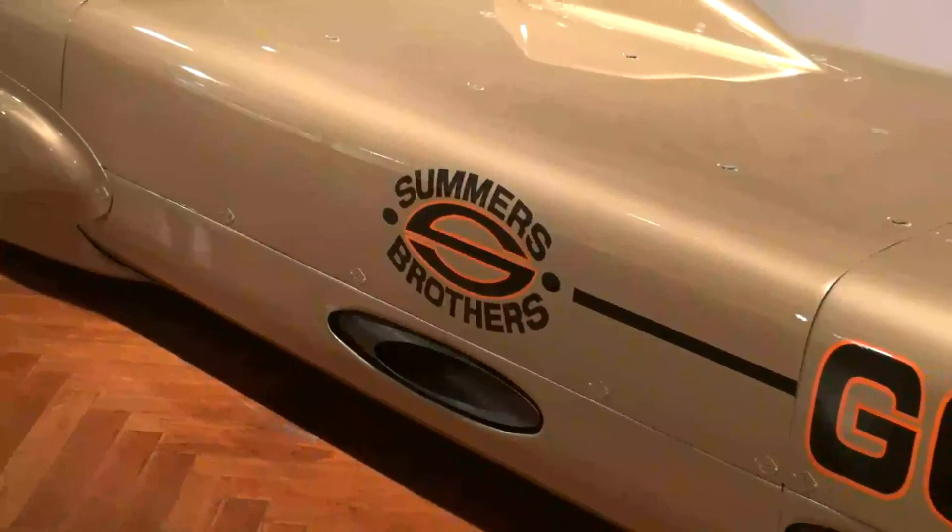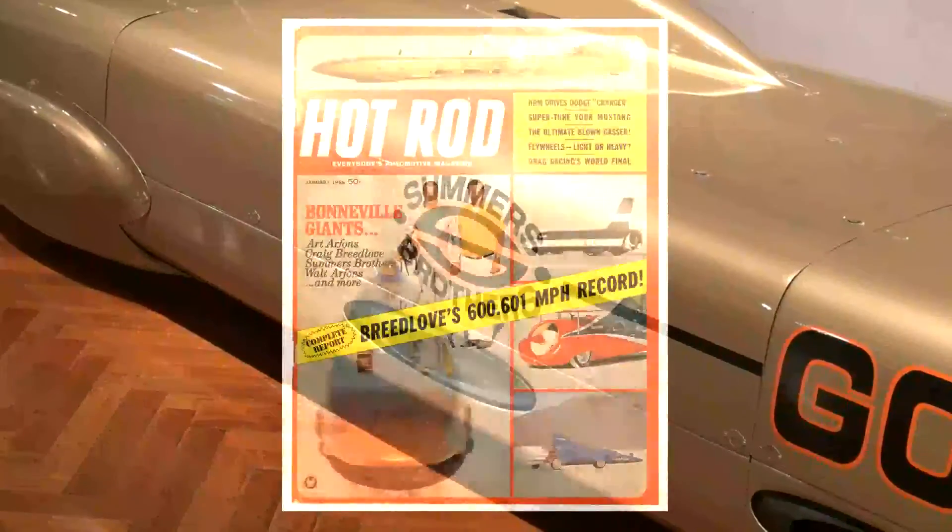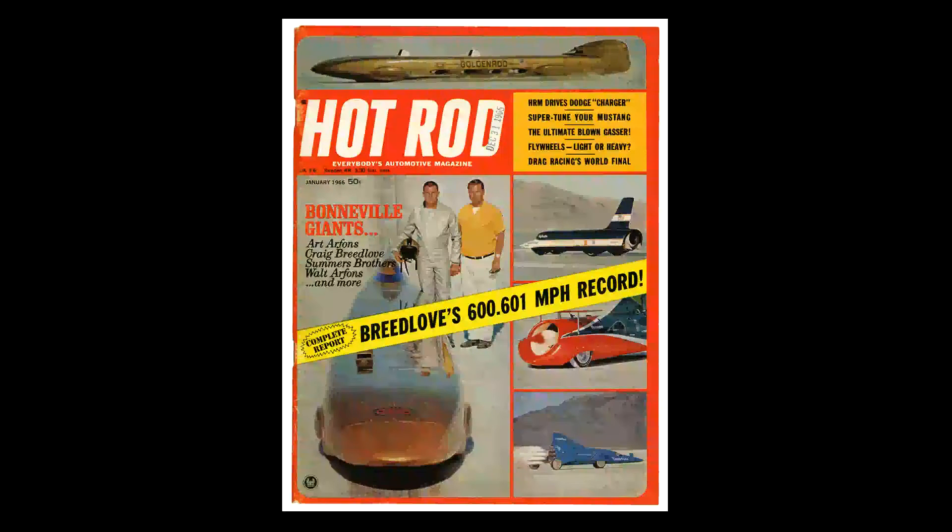Jet-powered cars were becoming rather vogue in the 1960s at the time they brought out the Goldenrod. They established a record in 1965, and it wasn't broken until 1991.